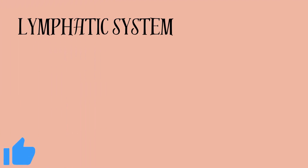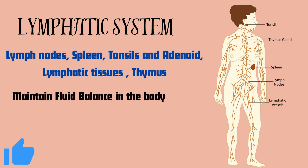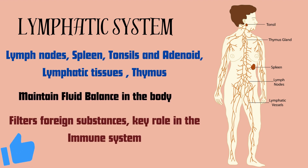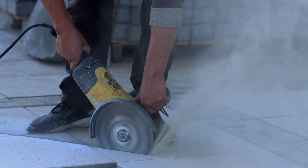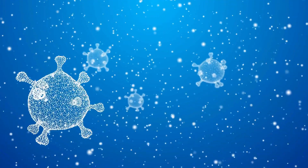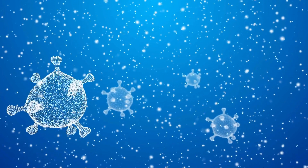Now moving to the lymphatic system, which includes lymph nodes, spleen, tonsils, adenoids, lymphatic tissues, and thymus. The lymphatic system helps to maintain fluid balance in the body, filters foreign substances, and plays a key role in the immune system. For example, when you get a cut or wound, the lymphatic system helps protect your body from infection. Lymph nodes, which are part of this system, contain white blood cells that fight off harmful microorganisms.